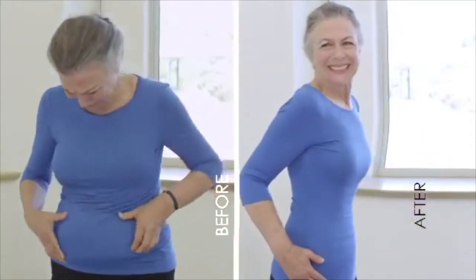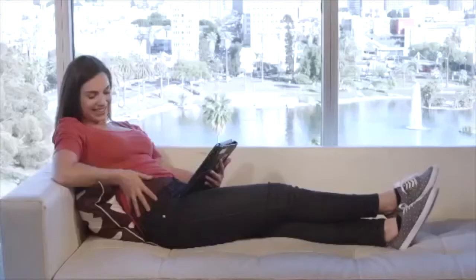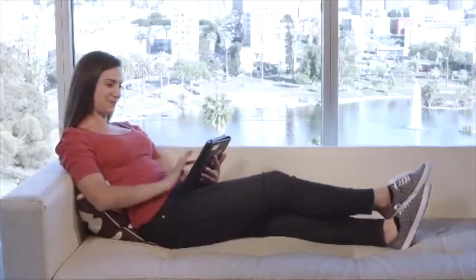Muffin top? Gone! Flabby? Gone! Loose skin? Gone! And they look good no matter what you're wearing! They're so comfortable, you'll forget you have them on!